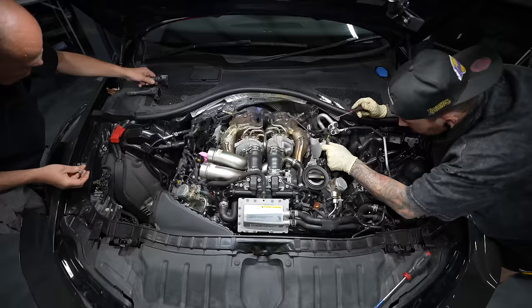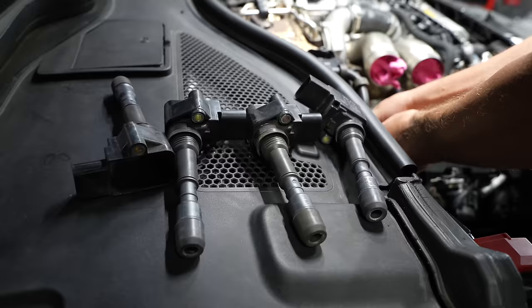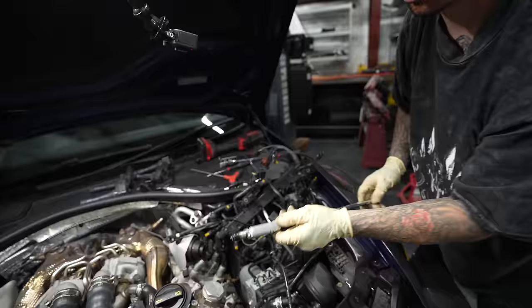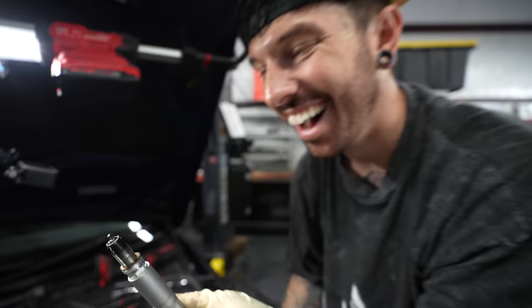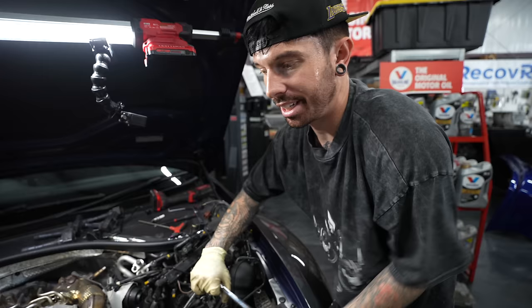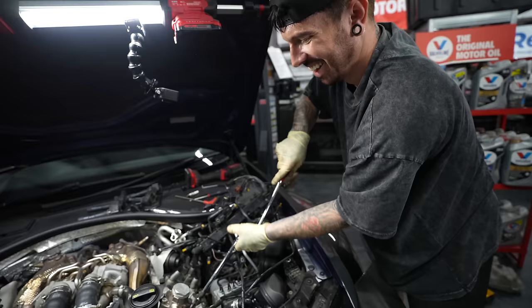My first step is going to be removing all the spark plugs on the other side of the engine. After we've got those out, we're going to see if the engine will turn over. That spark plug is soaked. The reason why it's wet we don't know, but it could have something to do with the charge cooler. If the charge cooler's leaked or perished, then it could leak water into the engine. We're just working through the problems one by one.